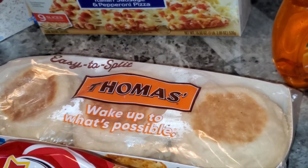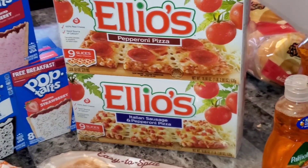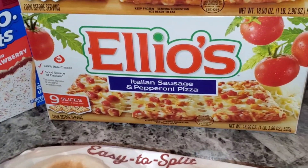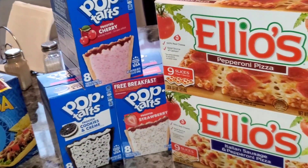These English muffins were on sale for $1.99 as well. Then I got the Leo's pizza right here — on sale two for seven. I got the pepperoni one and the Italian sausage and pepperoni. The pop-tarts were on sale three for six.